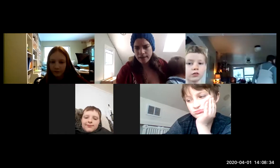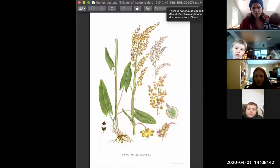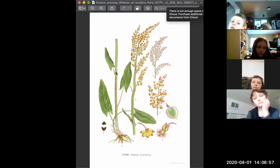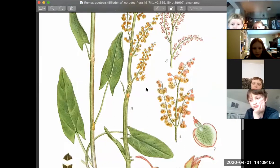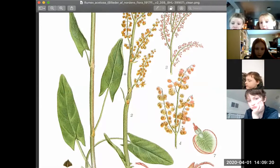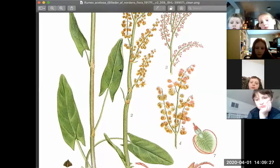Sometimes scientists disagree about whether something belongs in one family or another — they'll have their own opinions about things. But basically, this Polygonaceae family that sorrel is a part of is characterized by its nodes — where the leaves pop out — which are very characteristic of all plants in this family. There is another plant that's a really crazy weed in our area called Japanese knotweed, and that is also in the Polygonaceae family.